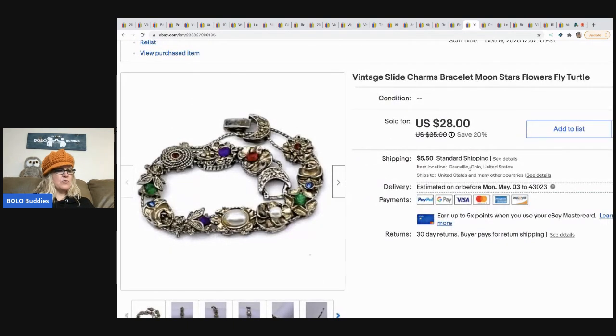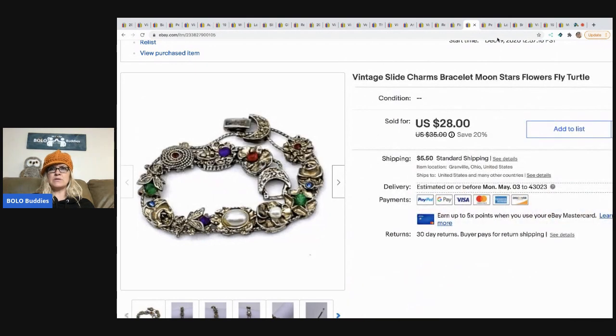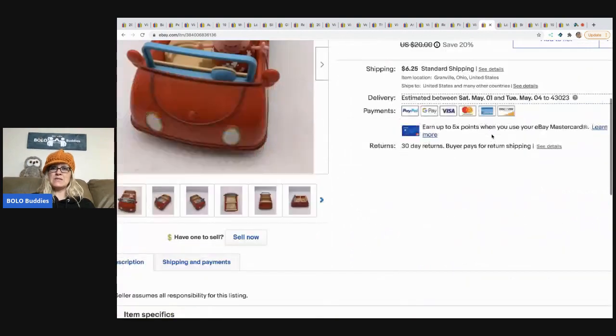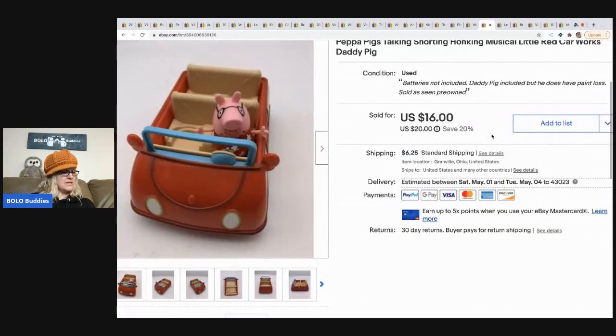The next item is this vintage slide charm bracelet. It came from a garage sale for $1 and I took a best offer of $20, buyer paid shipping. It's vintage and the charms slide along the bracelet. The next item is this Peppa the Pig talking car — I have a video of it. I sold this for $14, buyer paid shipping. I got it at the Goodwill bins — the pig didn't come with it, I added the pig.